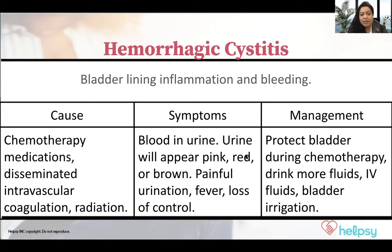Hemorrhagic cystitis is essentially when you are having inflammation and blood in the urine because of the bladder. If the lining of the bladder is inflamed and it's bleeding, then that's hemorrhagic cystitis.